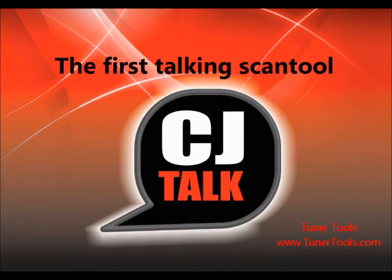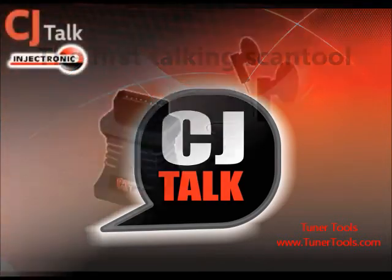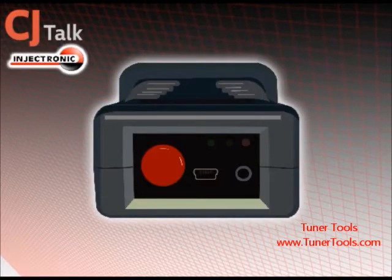Welcome to CJ Talk, Automotive Diagnostics by Injectronik. Introducing the CJ Talk, the easy-to-use candle from Injectronik.